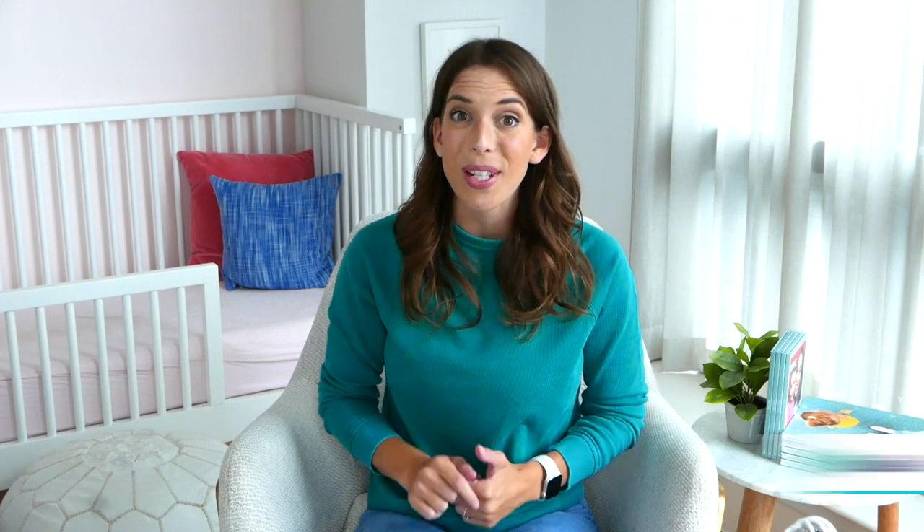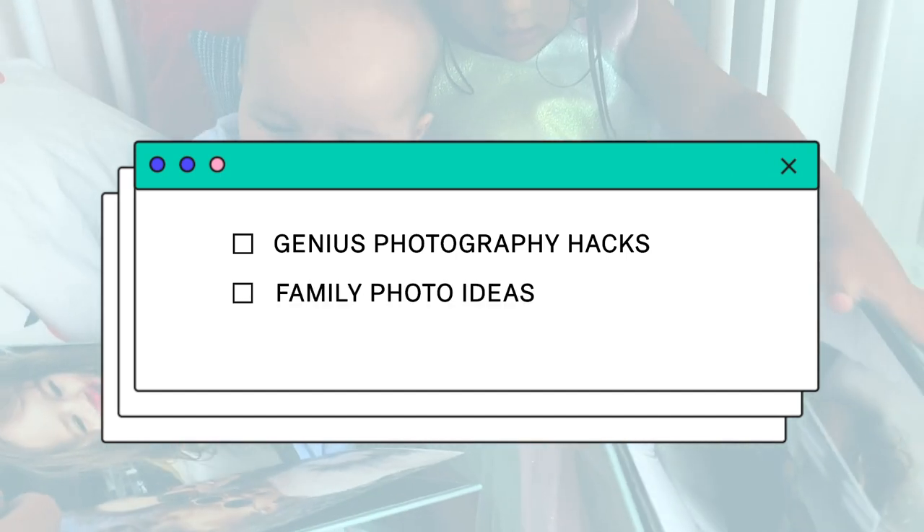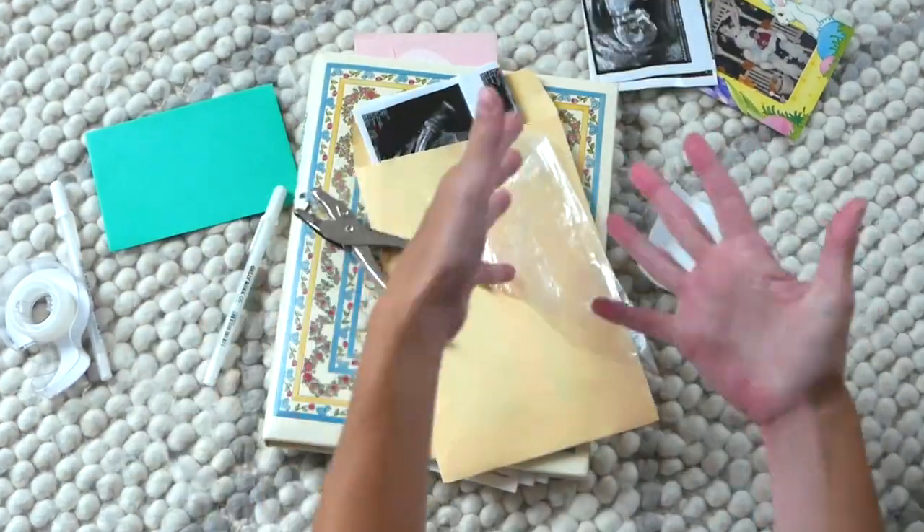Before we dive into my creative baby photo ideas, make sure you subscribe to Chatbooks' YouTube channel for more genius photography hacks, family photo ideas, and so much more. Between running after my little ones and running my own business, I don't have time to scrapbook or be on my laptop to edit photos. That's why I love how easy the Chatbooks app is — everything is on my phone and I can print high quality photo books that I will love and cherish forever.